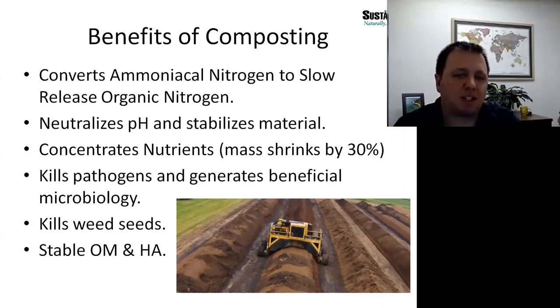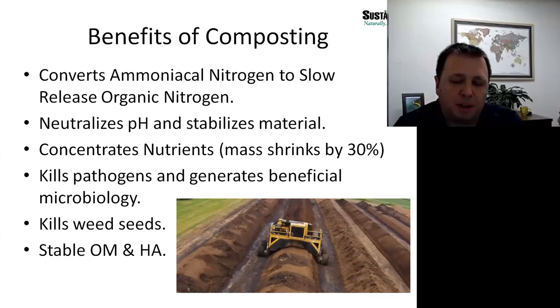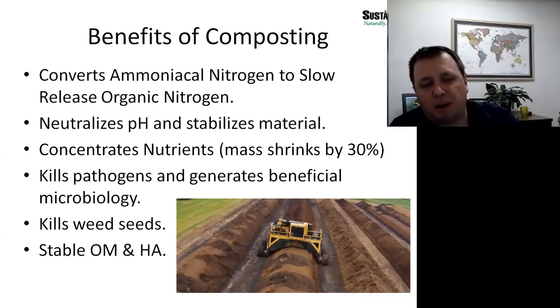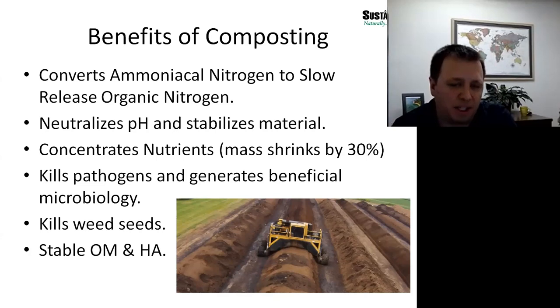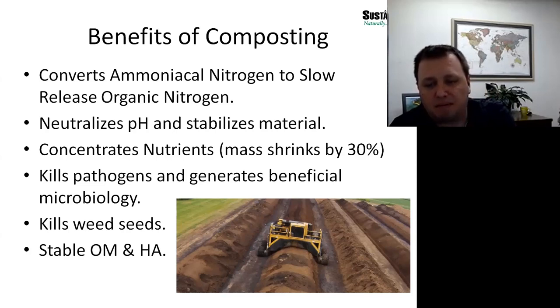Composting also concentrates nutrients. Thirty percent of the mass is lost through carbon volatilization, so the same amount of nutrients that were in the initial material will exist in the finished material — it's a concentration effect through composting. Composting also kills pathogens: the high temperatures generated in the windrows render pathogens ineffective. We reach temperatures in the range of 135 to 150 degrees Fahrenheit, maintain those temperatures for many weeks, and then test the finished product to ensure pathogens do not exist before we make the fertilizer.